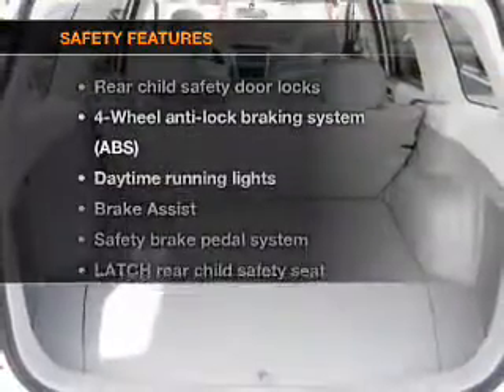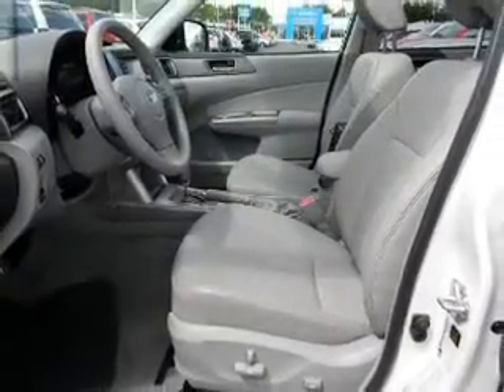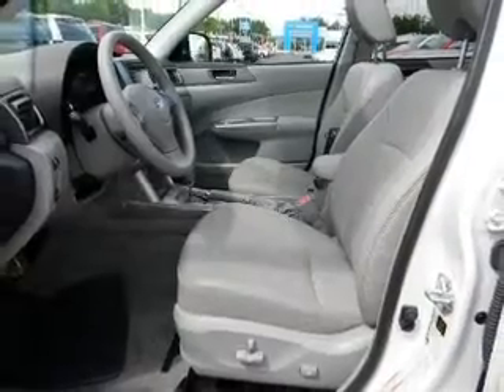If safety is a high priority, rest assured knowing that these top safety components are included: passenger airbag, daytime running lights. Call today to schedule a test drive.